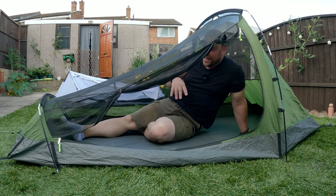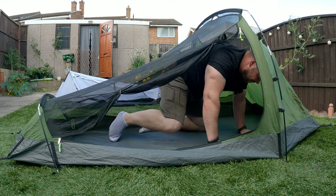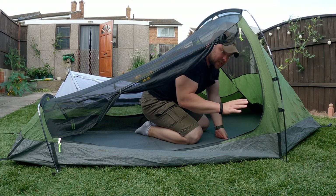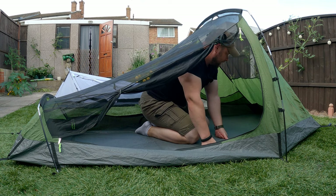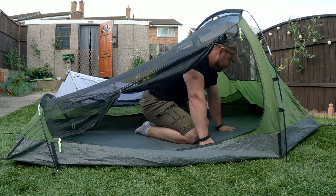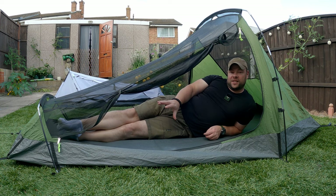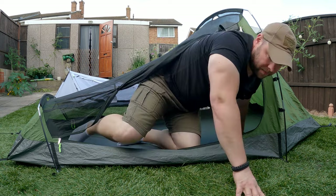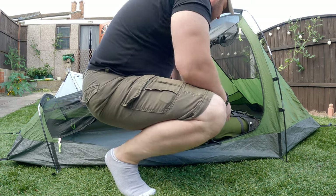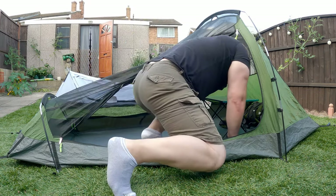I can sit inside this tent — my goodness, look how much space! I've never had a two-man tent; I've always been using a single one. But this is like — I don't know — it's a miracle for me. I cannot believe how much space. Look, that's crazy!